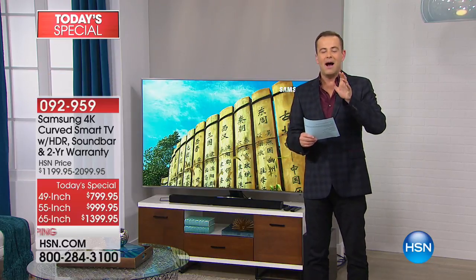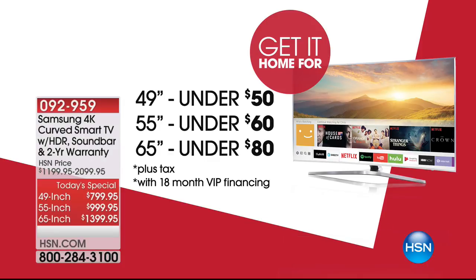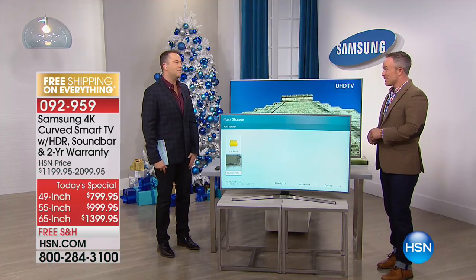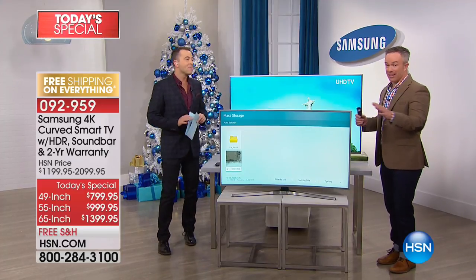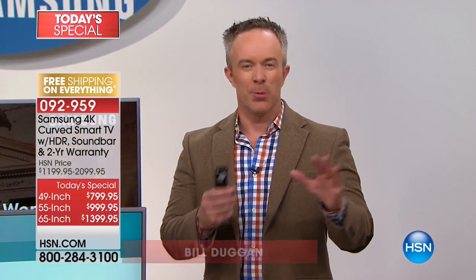If you don't have an HSN credit card you can always apply right now — if you get approved you could also get a special saving. Samsung is the number one TV manufacturer in America and the world today, and this is a beautiful premium model. For the last decade Samsung has been number one, giving us great specs and great technology — not too much, just the right amount to impress us every time we turn it on.